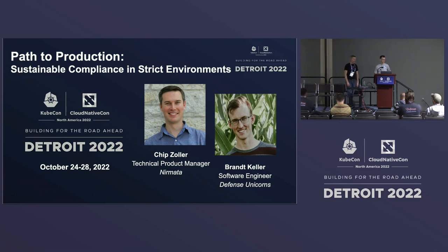Hello, everyone. Thanks for being here. This is our session, Path to Production, Sustainable Compliance in Strict Environments. My name is Chip Zoller. I am a technical product manager at Dermata and also a Kyverno maintainer. My name is Brian Keller. I'm a software engineer at Defense Unicorns and our talk today is to walk through some design patterns around how can we create sustainable compliance in these regulated environments — and regulated is called out here because it's more of an extreme case.